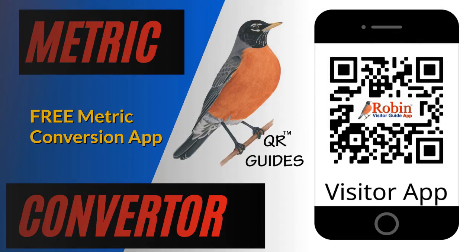Travelers, visitors, and even local people have trouble with metric conversion. This simple system shows you how to do it with the click of a button.